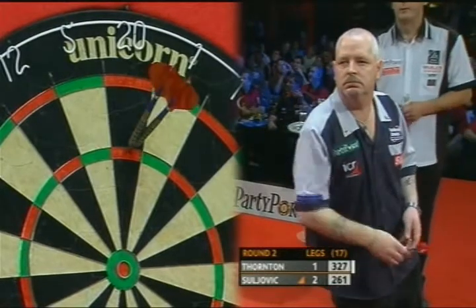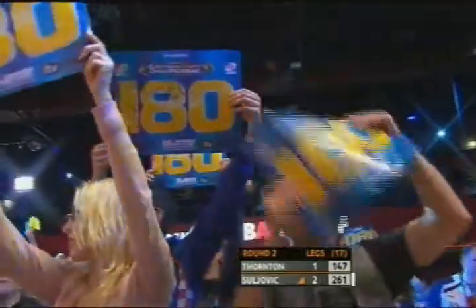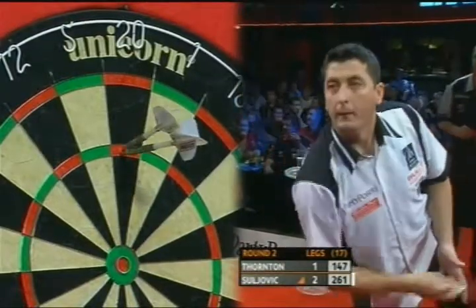He's got his iron at the moment, averaging at nearly 110. But Thornton needs to respond to this, and yes he can.